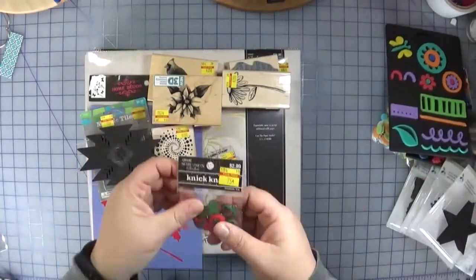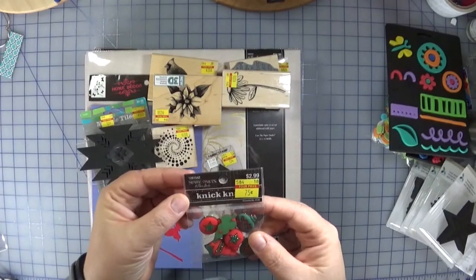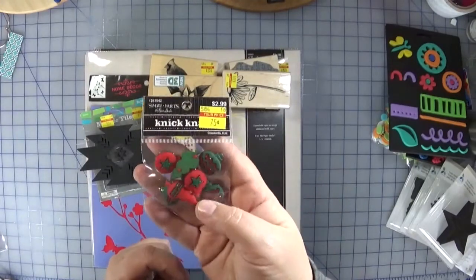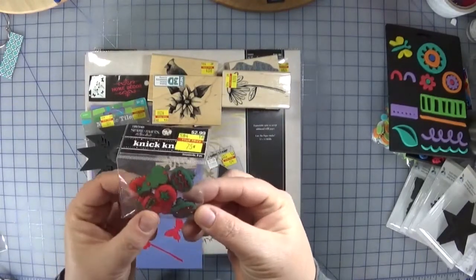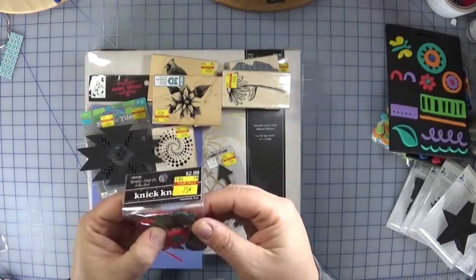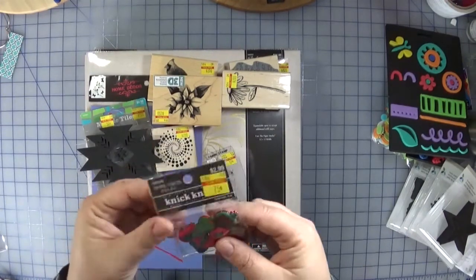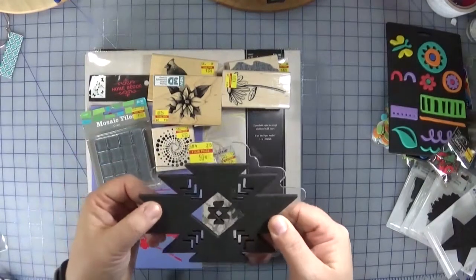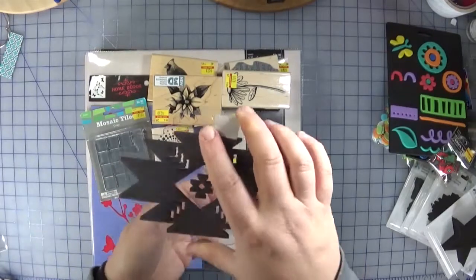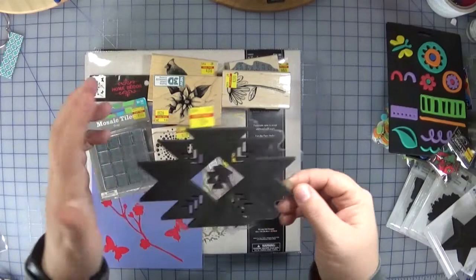These are kind of like knickknack buttons — Christmas ornaments, 75 cents. I thought these would work either for Christmas scrapbook pages or on a card. You get about eight pieces for 75 cents. There was also another foam stamp mounted on an acrylic piece, so you just ink it up and stamp — a nice background shape for 50 cents.